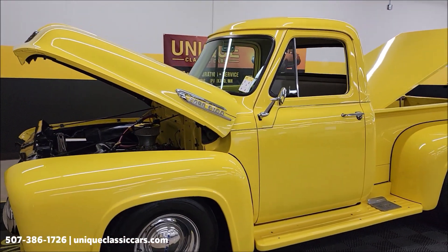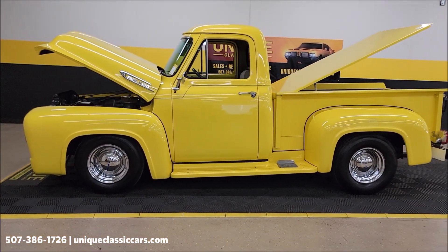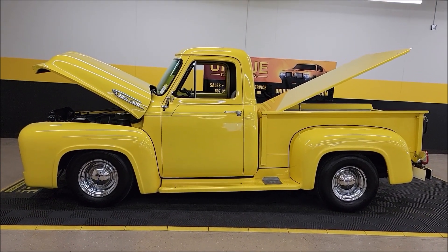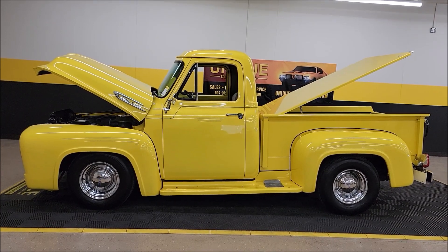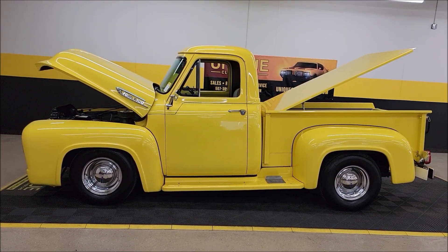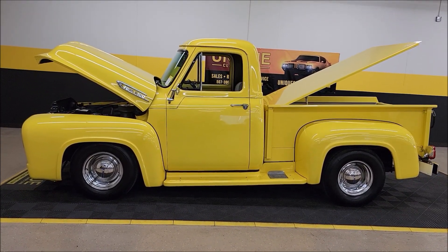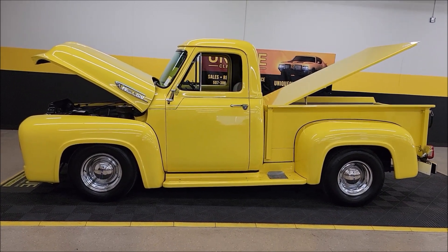1953 Ford F-100 street rod pickup. Short box, step side. Uniqueclassiccars.com — click on the link down below this video in the description. 507-386-1726. We do consider trades. Financing is available. We can assist with transportation, and this vehicle may be eligible for an extended service contract. Consult with your sales associate when you call in or email.